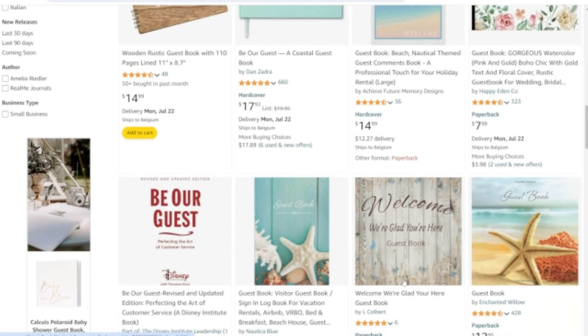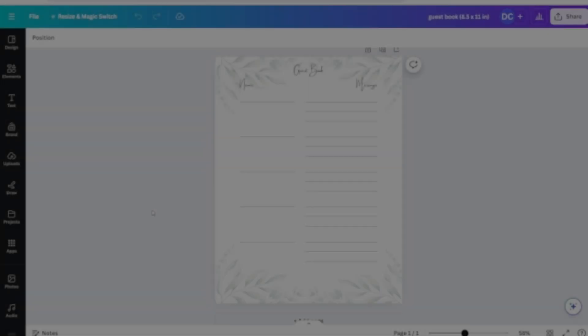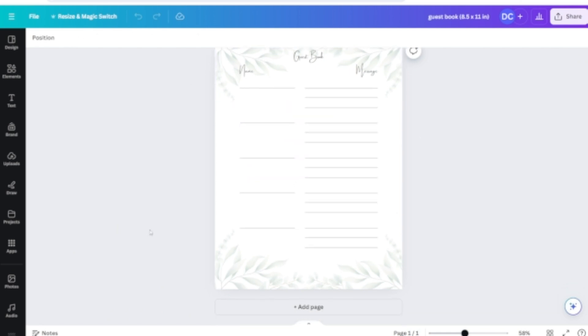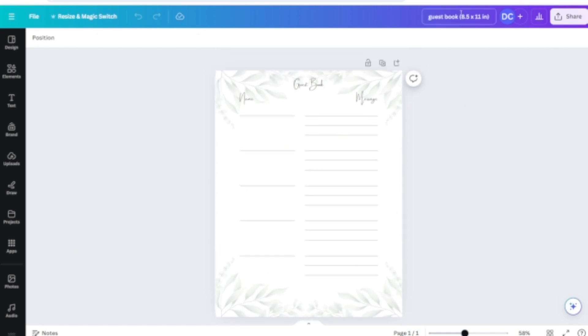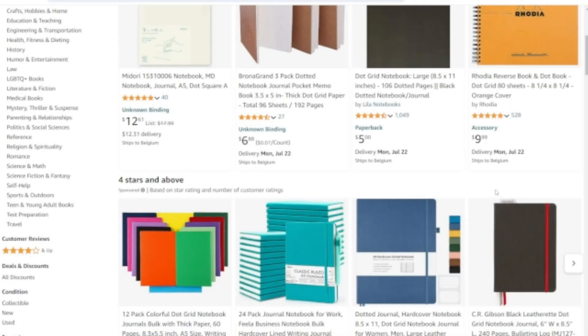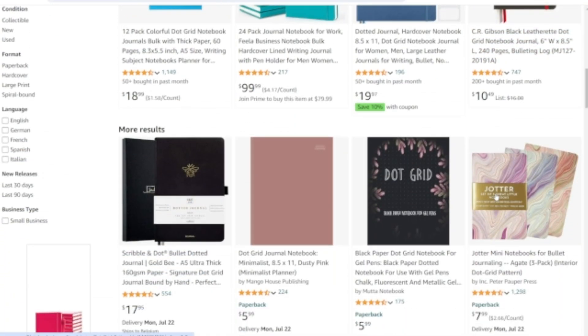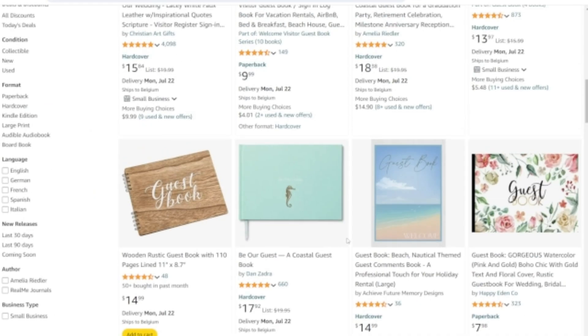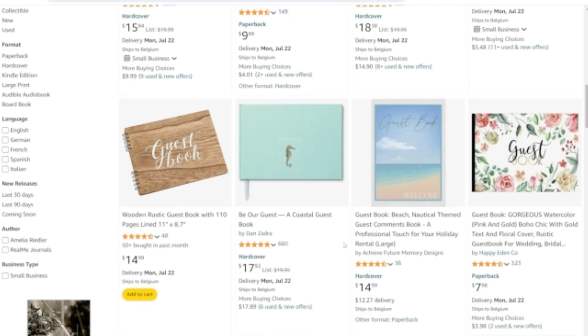You can design and publish these books within hours if not less. And with the help of free design tools like Canva, you can produce high-quality products without breaking the bank. Once you gain experience and understand which books are selling well, you can easily scale up your production. Adding more books to your portfolio increases your chances of earning more income.